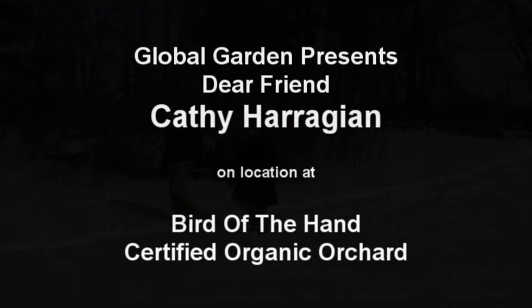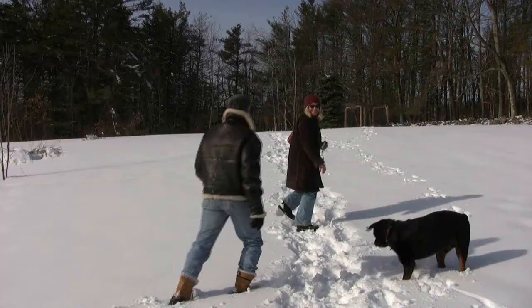If you have a green thumb and organic farming has been tugging at your heartstrings, you should consider what this intrepid organic gardener is doing. Land ownership is not required. I'm Kathy Harajian. I'm here at Bird of the Hand Orchard Slash Farm. This is a newly organically certified orchard in Massachusetts — it's in Sterling, Massachusetts, in Worcester County, in the center of the state. We're working with the state, leasing this property to grow organic apples.